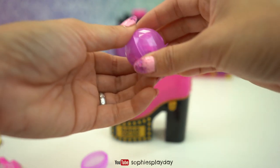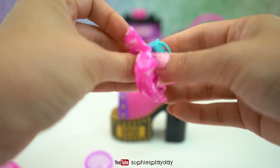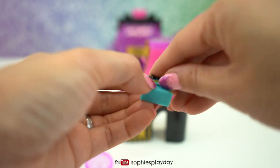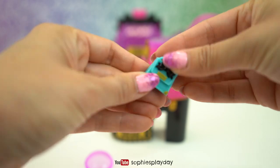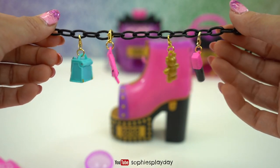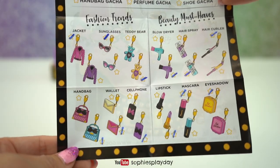And one more capsule - a purse! Yes, I wanted a purse. It's very small but you can put something in this one. They are so cute! I actually like this black bracelet - the gold looks really nice on it. Here's my checklist.